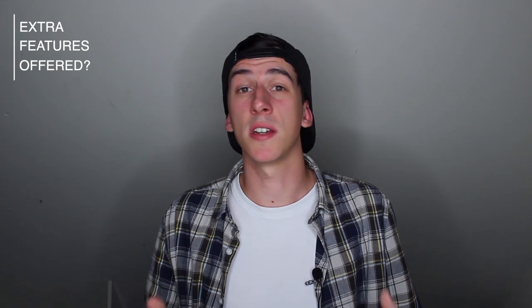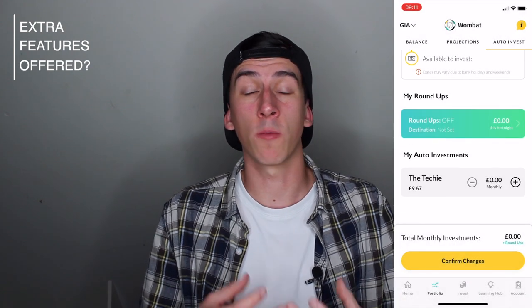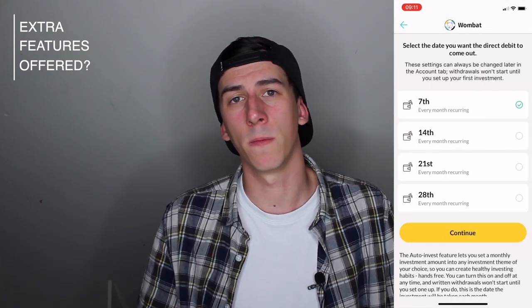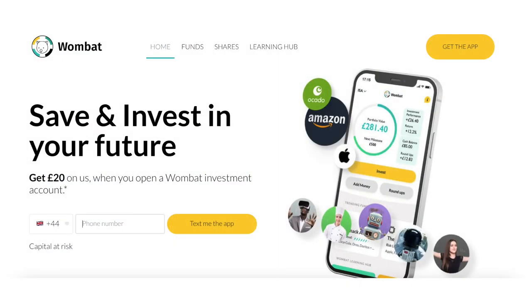There are a few more features that Wombat offer worth touching on. One is auto-investing — if you plan on investing consistently, you can set it up so that Wombat automatically invests for you each month, which can be really useful if you're trying to get into better saving habits. They also have a round-up feature where you can connect your bank account to Wombat, and every time you make a purchase, that purchase will be rounded up and the difference deposited directly into your investment account — a nice feature to start saving that spare change. And remember, you can get a free £20 to invest: set up an account using my referral link, invest just £10, and you'll get an additional £20 deposited into your account.